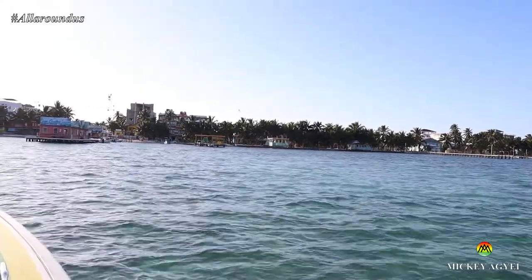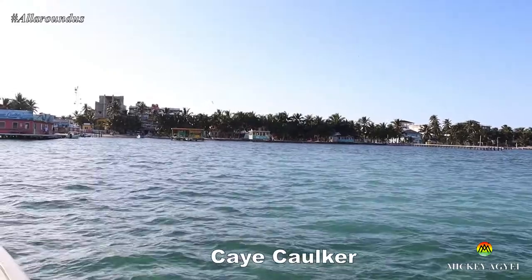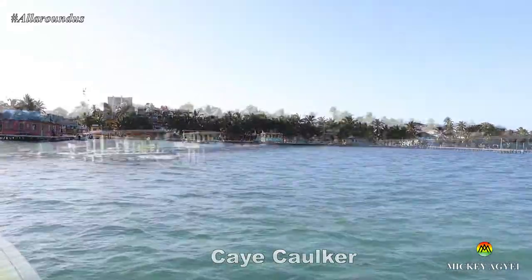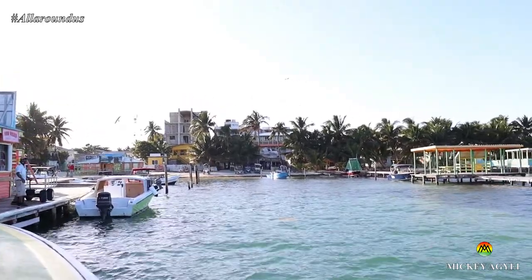En route to San Pedro, the water taxi makes a quick stop at Caye Caulker, one of the amazing islands in Belize. I've made a video about this island and the link will be in the video description or the top right-hand corner of this video.